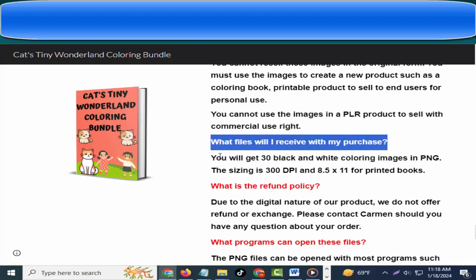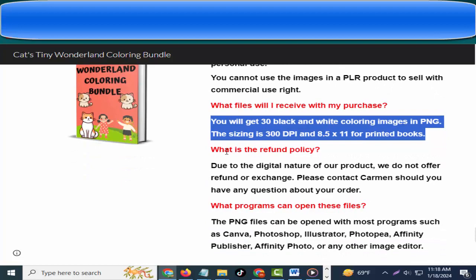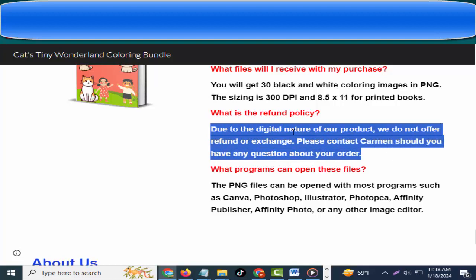What files will I receive with my purchase? You will get 30 black and white coloring images in PNG, sized at 300 DPI and 8.5 x 11 for printed books. What is the refund policy? Due to the digital nature of the product, they do not offer refunds or exchanges.